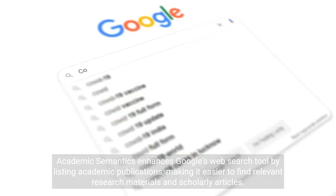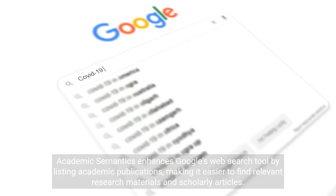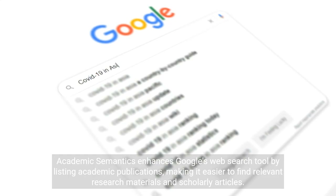Academic Semantics enhances Google's web search tool by listing academic publications, making it easier to find relevant research materials and scholarly articles.